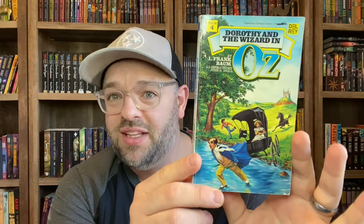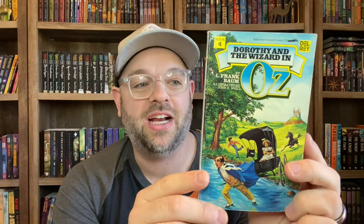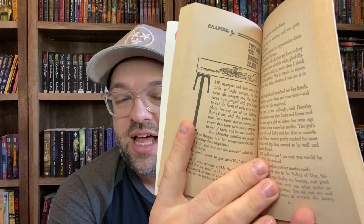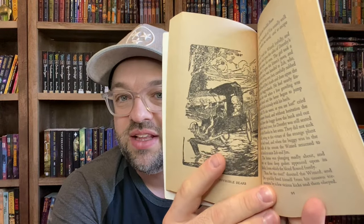The first few books I'm going to show you are from L. Frank Baum — the Del Rey editions that came out in the 1980s and 90s. This is Dorothy and the Wizard of Oz, book number four in the series. I really love these Del Rey editions. These are the ones I grew up checking out from the library. I loved the artwork on the covers, and on the inside they still had all the traditional lettering, titles, and artwork from John R. Neal.